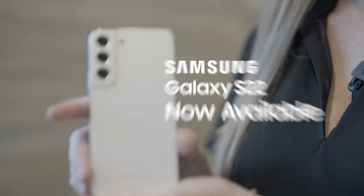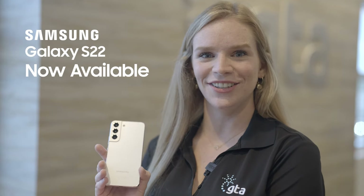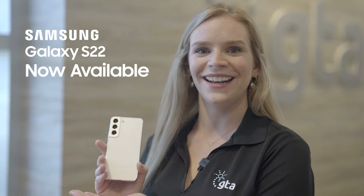Hi, I'm Lindsay, introducing the Samsung Galaxy S22, now available at GTA in both Phantom White and Black.